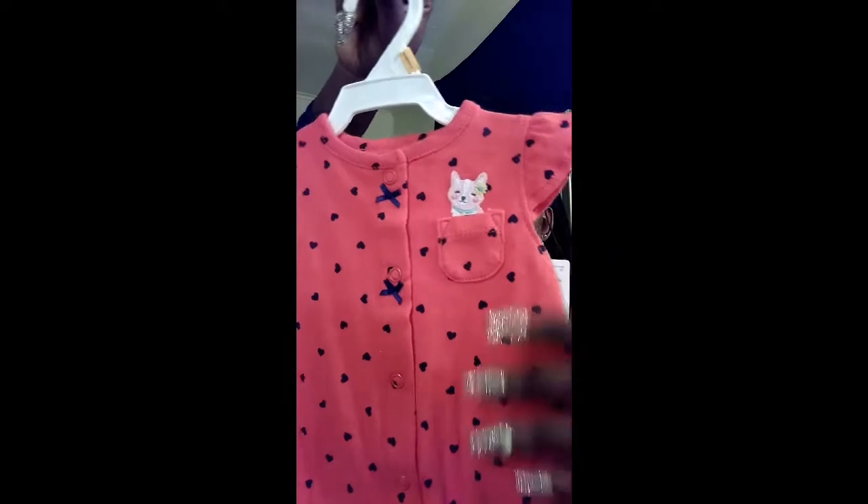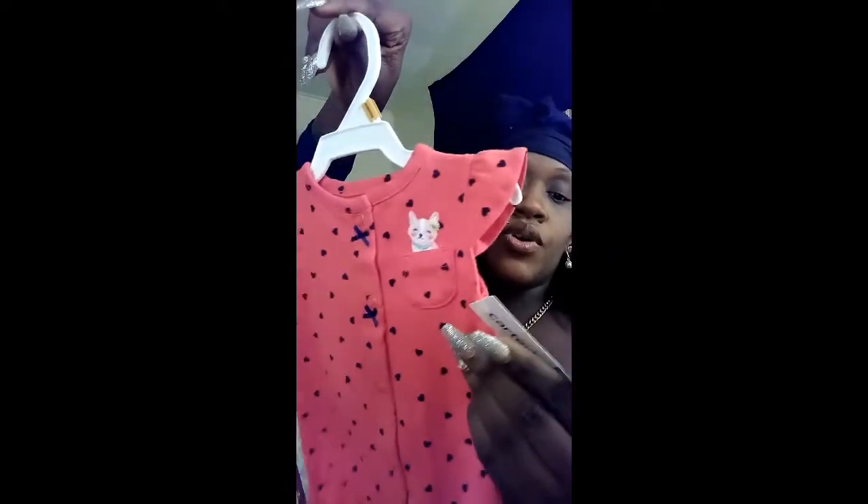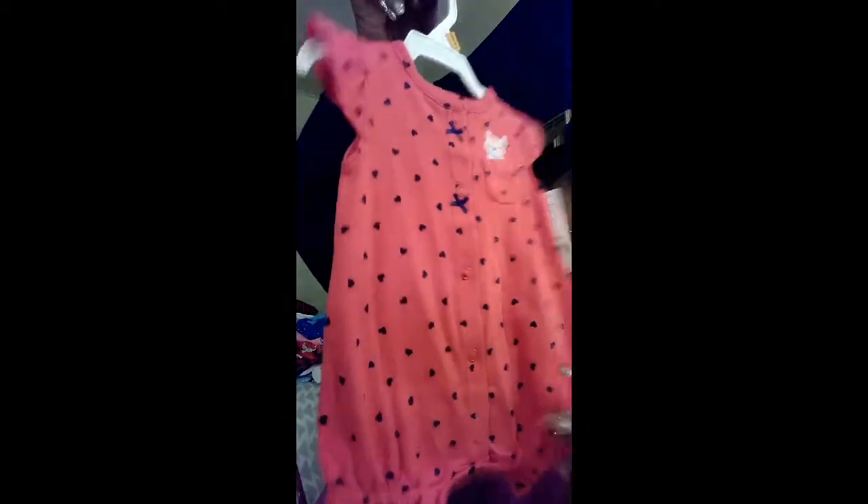Another one that I thought was really cute was this pink one with dark blue hearts — this is from Carter's. Carter's wanted about $14 for this, but I believe she paid anywhere from $3 to $4 for it, which was awesome.